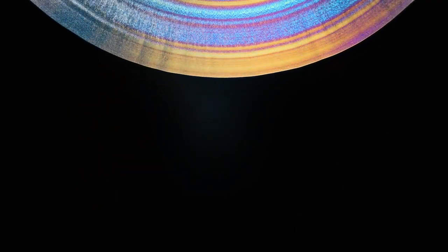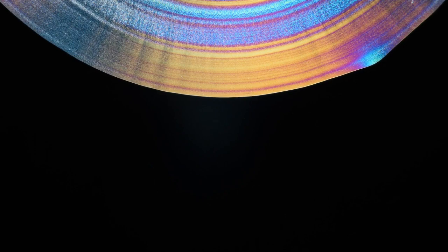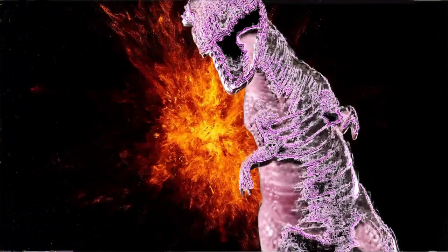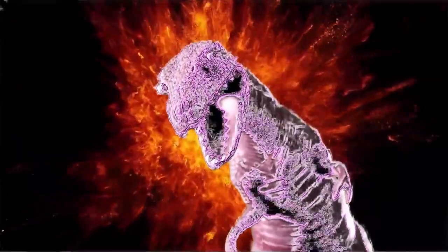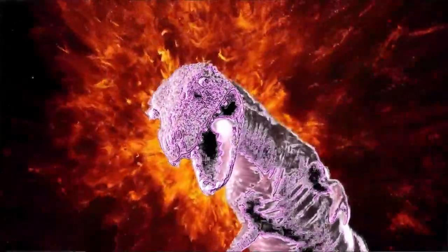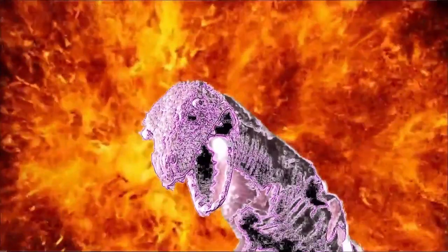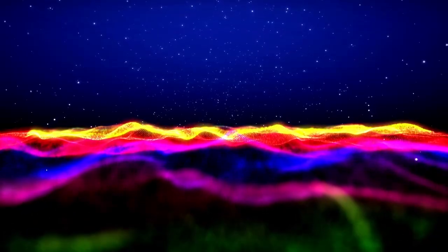Infrared observations reveal details that are often hidden in visible light images, allowing scientists to study Neptune in ways never seen before. In Webb's images, Neptune appears significantly lighter, with a more muted and ghostly appearance compared to the vibrant blue seen in Hubble and Voyager.